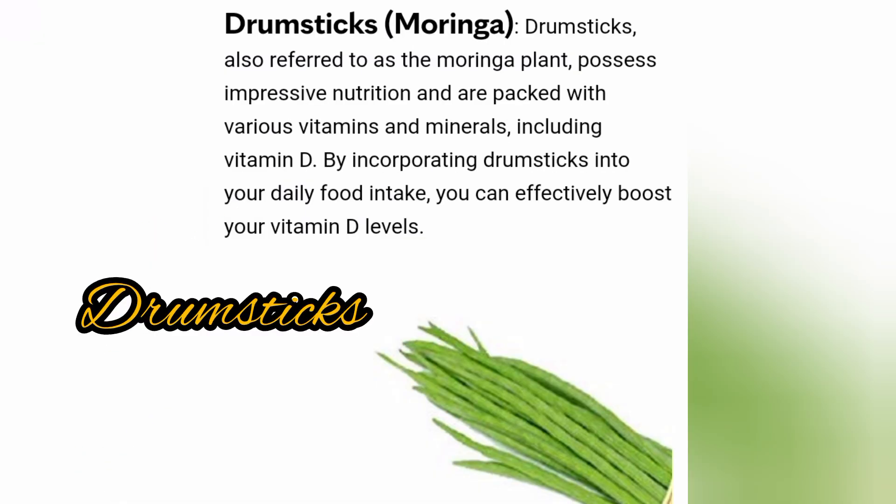Drumsticks, also referred to as Moringa, possess impressive nutrition and are packed with various vitamins and minerals including vitamin D. By incorporating drumsticks into your daily food intake, you can effectively boost your vitamin D levels.